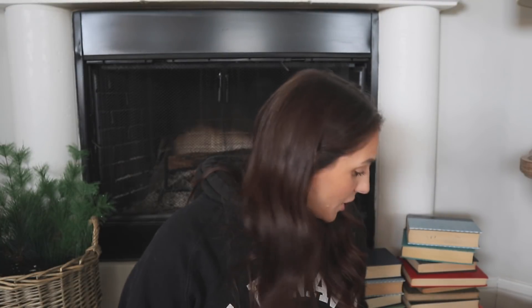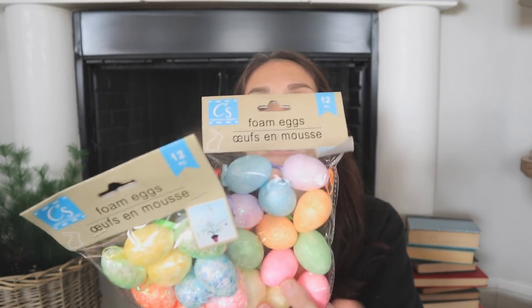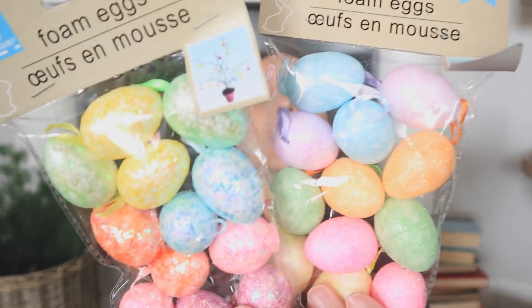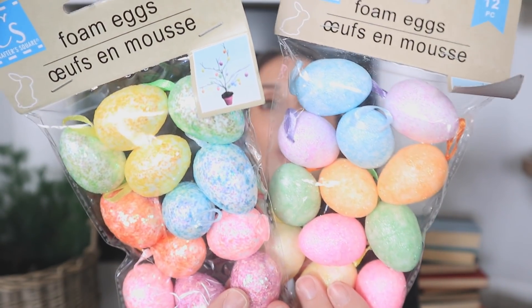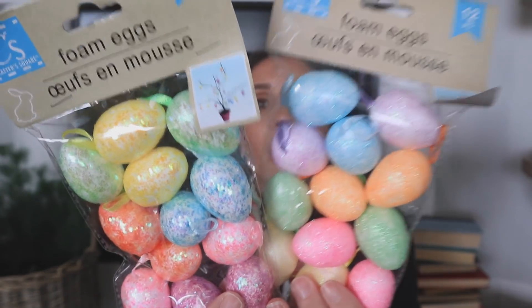That's it for Valentine's Day — well, you'll see a couple things later in a different category. Let's move on to Easter because I've been really waiting for it to come out. They put out the good old little Easter eggs. I got two different ones so you can see up close that they have a variety of different styles.